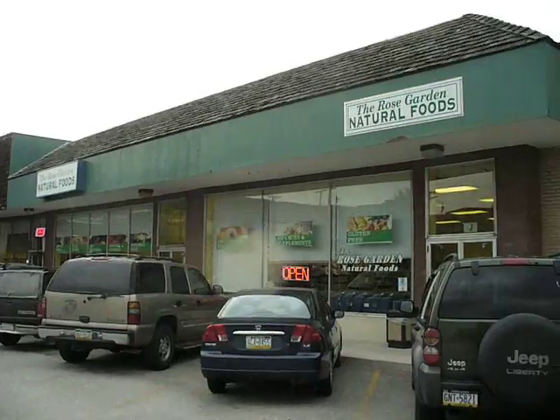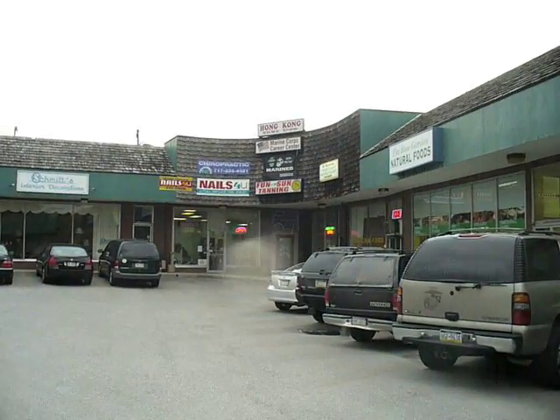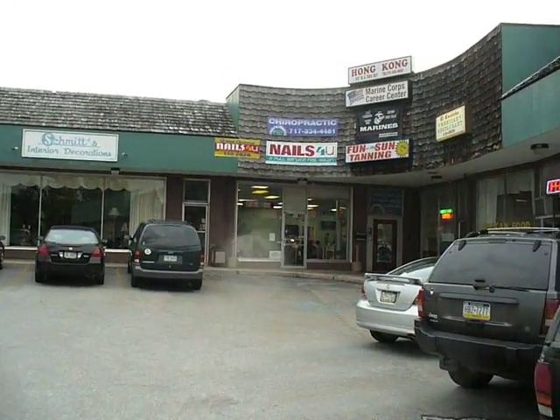Now let me point your attention here to Rose Natural Foods. It's very beautiful, just a calm storefront. And down here, again, we've got some blinking going on. I would like to say that it's the Nails For You sign. It doesn't look bad.